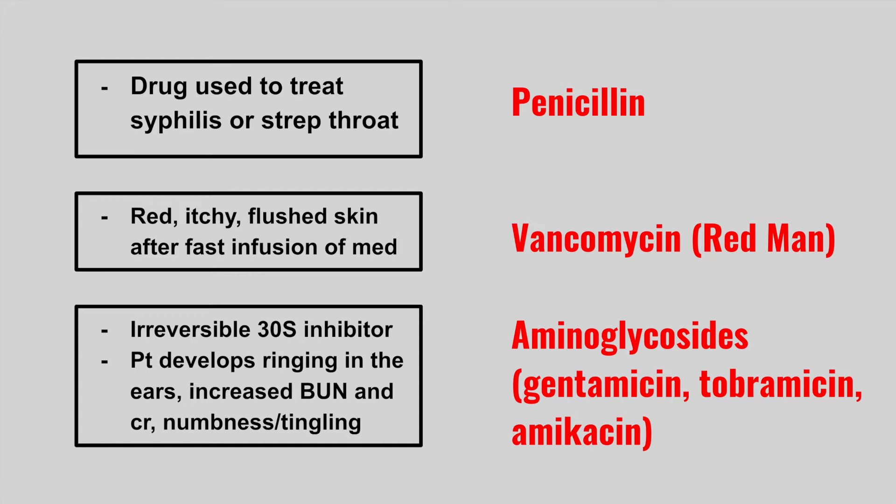Really important side effects for aminoglycosides are ototoxicity, nephrotoxicity, and neurotoxicity.